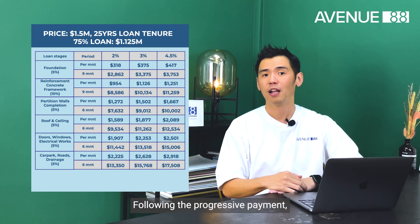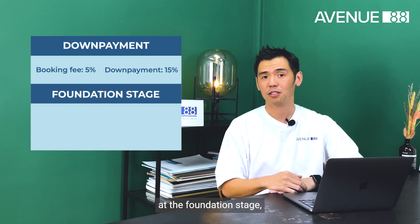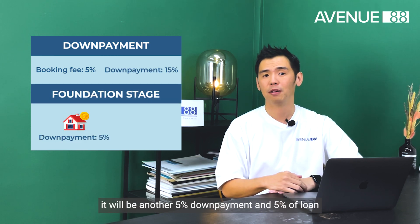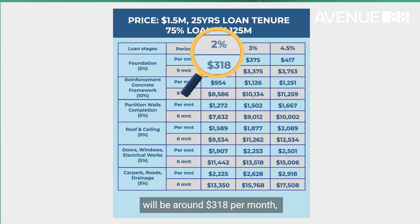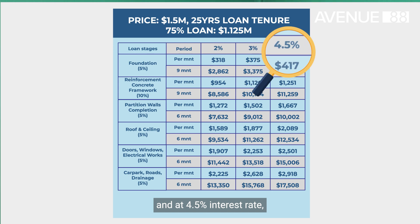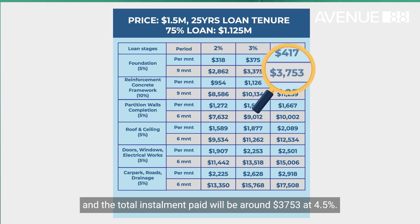Following the progressive payment, after the down payment of 5% and 15%, at the foundation stage, it will be another 5% down payment and 5% off the loan. So the monthly installment at 2% interest rate will be around $300 per month, and at 4.5% interest rate it will be $417. We max out the construction period to be 9 months, and the total installment paid will be around $3,700 at 4.5%.